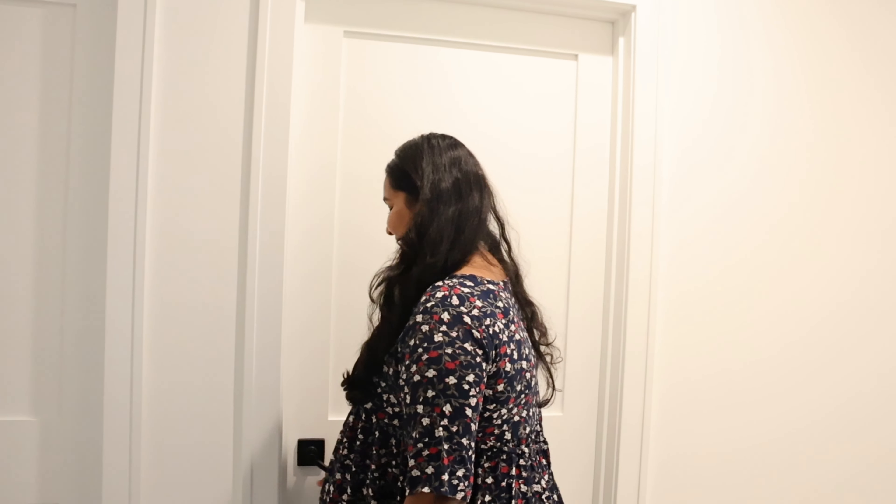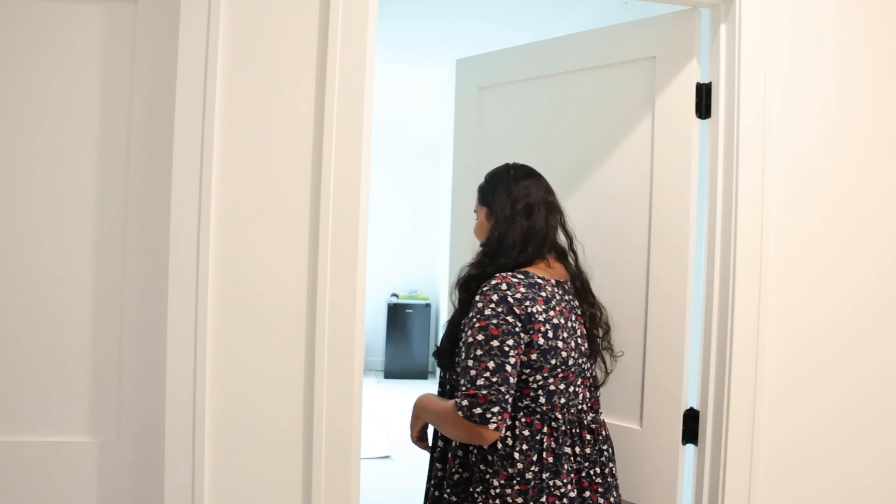Hello, welcome to Su and T Fam! Let's do Krish's nursery tour today. So this is baby Krish's nursery and I'm so excited to share this with you all. This is not the greatest nursery you would see, but we tried to put together something nice and simple. We don't want to make it too overwhelming or too busy.